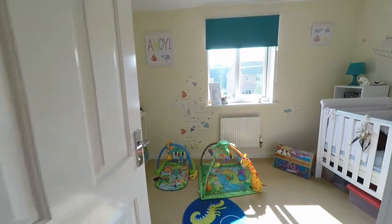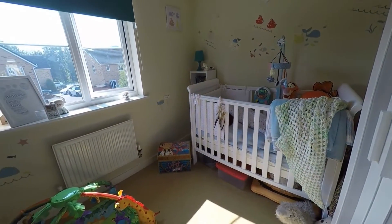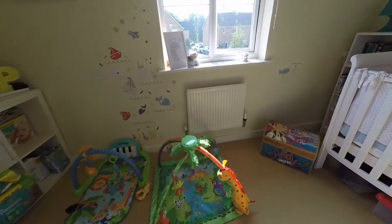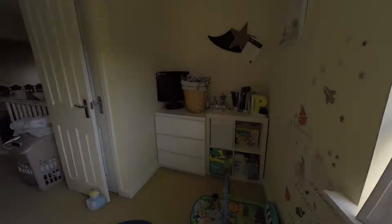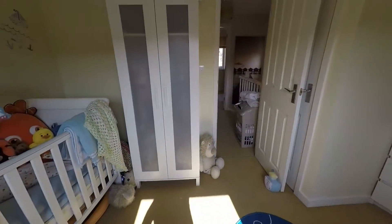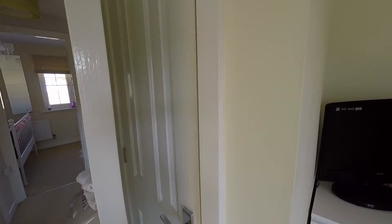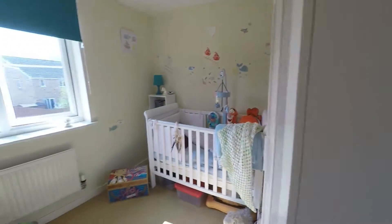The second bedroom is currently being used as a nursery. As you can see there's plenty of room in here to fit a double bed, and you do have your window there overlooking the rear garden. This room also benefits from a storage cupboard — it is a great sized room.